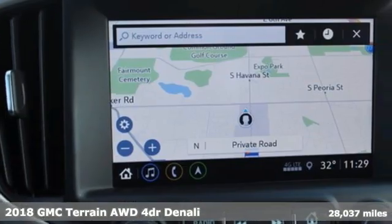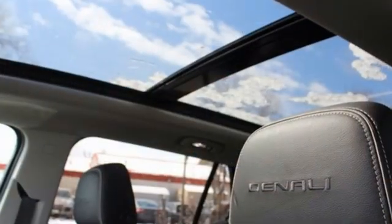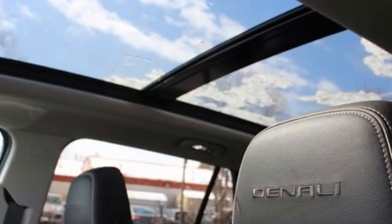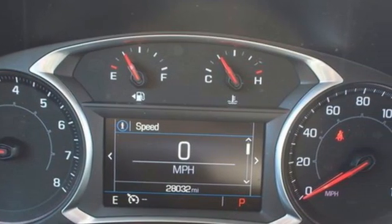It comes with all the amenities you need: automatic transmission, heated and ventilated leather bucket seats, integrated navigation system, automatic parking sensors, and dual-zone climate control.